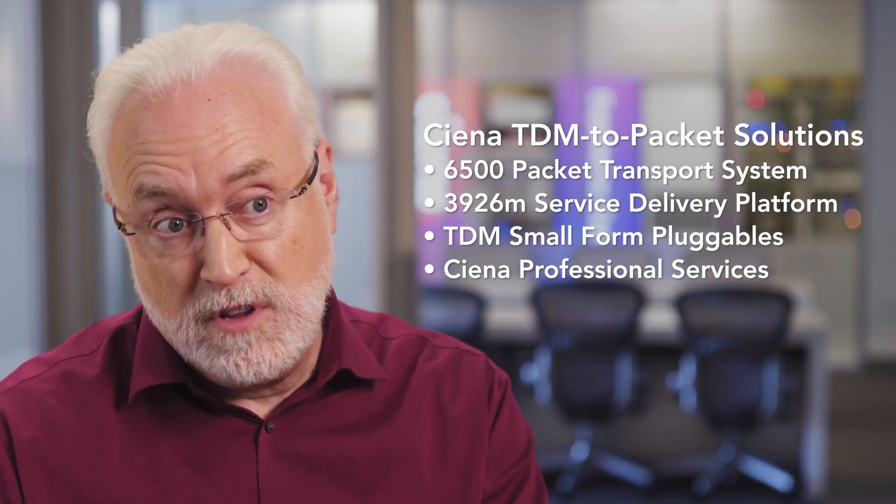That fits inside of the adaptive network framework. The customers that are going to be interested in PTS are the ones that have historically had TDM services — legacy services where they built individual bespoke networks to provide those types of services. If you've got a customer that is still selling T1s, E1s, SONET, SDH types of services — all different classes of TDM — they should be looking today at PTS as a convergence mechanism to get them ready for the future.